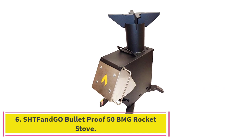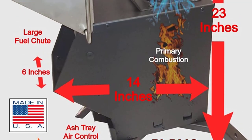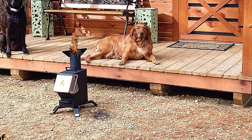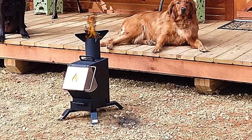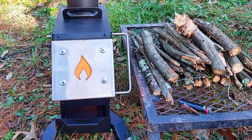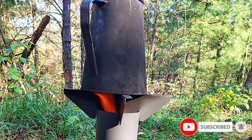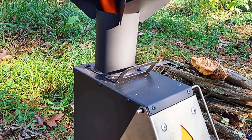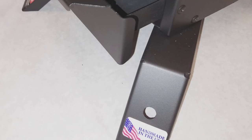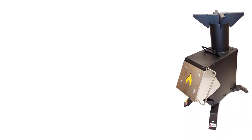At number 6: the SHT Fan Geo Bullet Proof 50 BMG Rocket Stove. This is certainly an interesting option. It features a unique design with a short chimney pipe, so it's great for outdoor use. It can be modified for use inside a tent, but the original design is only for use in well-ventilated areas. It's possible to purchase an elbow stove pipe for this stove, which would allow you to use it in closed spaces. Just keep in mind that in its original condition, this stove shouldn't be used inside a closed tent because of the risk of carbon monoxide poisoning. The curved chimney pipe can be placed near a tent window or door, and as long as there's enough ventilation, it can be used for both heating and cooking inside a tent.